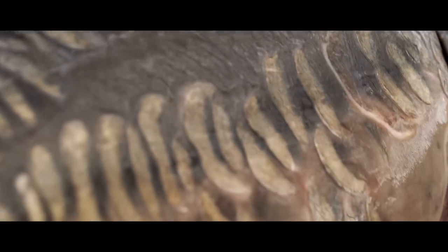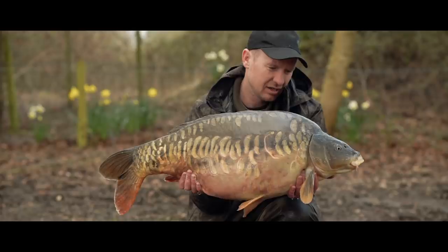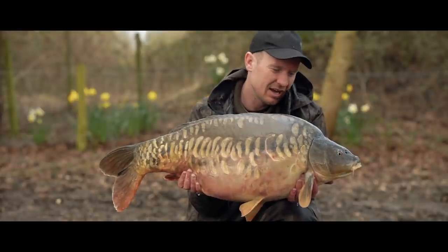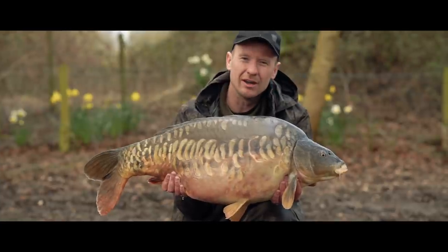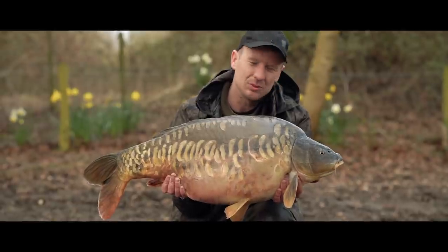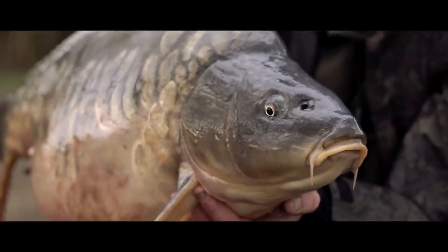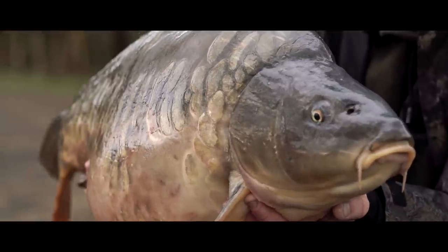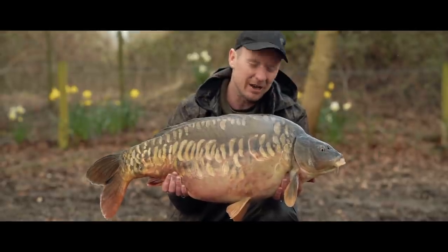After last night's 18-pounder I got the rods back out, but unfortunately nothing else happened during the night. However, I was hearing them out in the middle and then just on first light, the other rod - the left-hander - pulled up tight. Not only did I manage to land another Welford carp, but it's one of its biggest residents at over 30 pounds. Unfortunately it didn't put up much of a fight and by the time I could get the cameraman's attention and wake him up, it was pretty much in the net. Nonetheless, at just over 30 pounds, I'm absolutely made up.